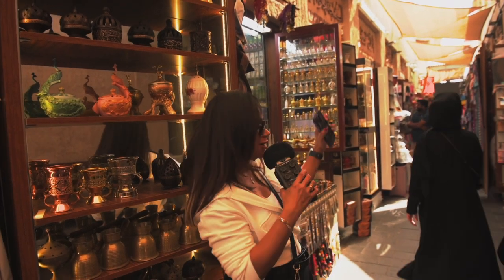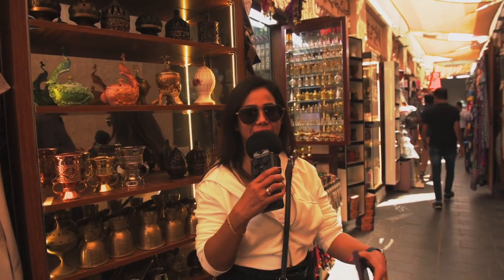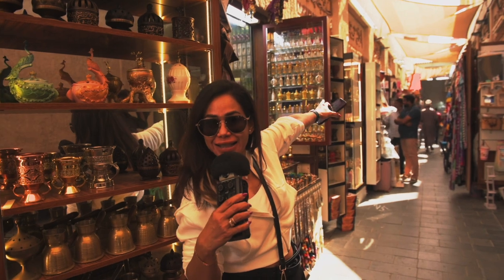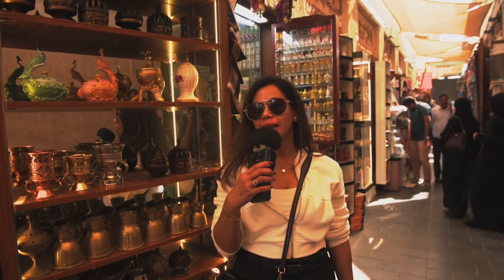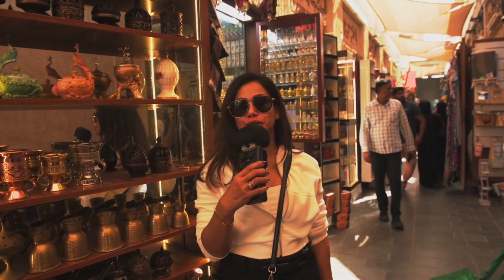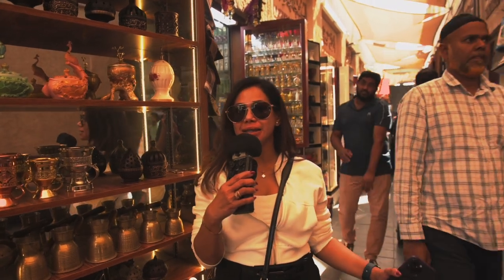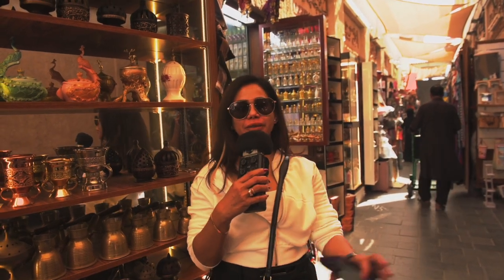You can explore from the front all the way inside the Gold Souk. Right now we're still in the spice area, but it's still within the Gold Souk complex because it's very large. As we walk through, the stores display amazing things — gold, gold everywhere — and you can find diamonds here too, everything.